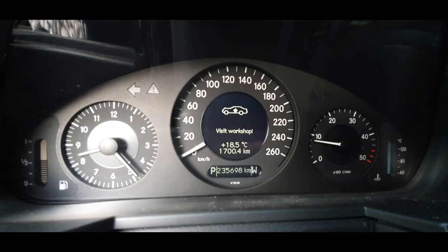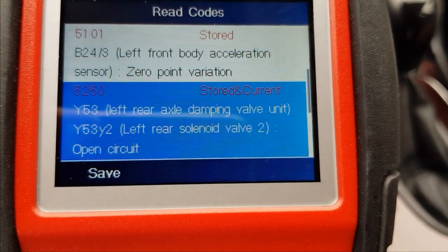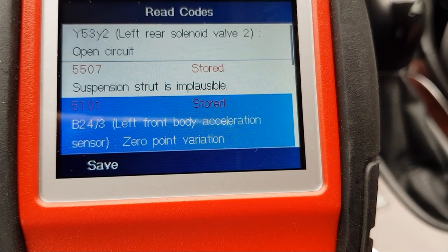Let's pull the codes and see what it comes back with. The error which is stored and current is 5250, and it is related to the left rear axle damping valve unit.